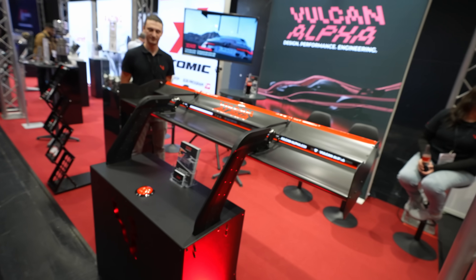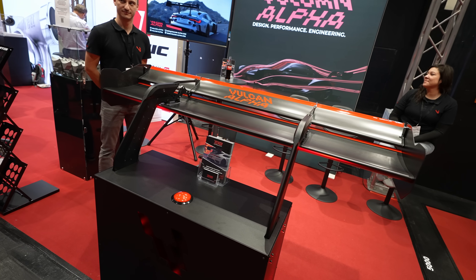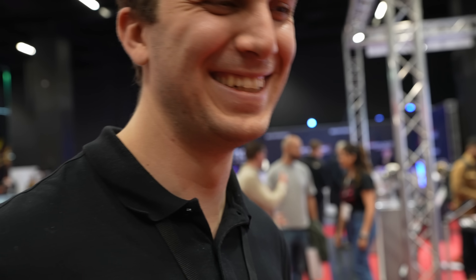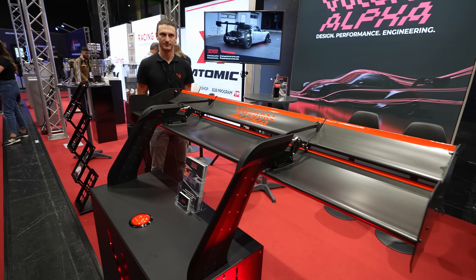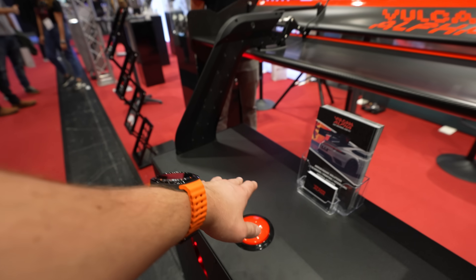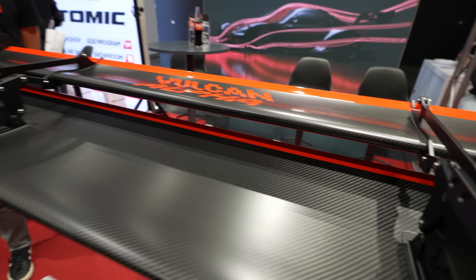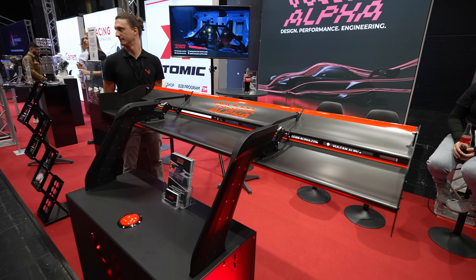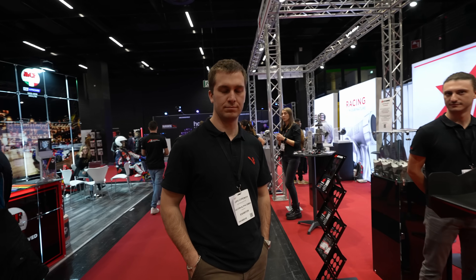Hello everyone from Professional Motorsport World Expo in Cologne. If you've been following our social media over the last couple of months, you'll know we've been developing our DRS wings. We had a very early student prototype last year on the Speedster, and now we have unveiled our actual universal DRS system — by press of a button you can open and close it. Let's talk through the facts first.